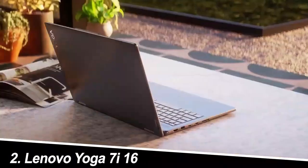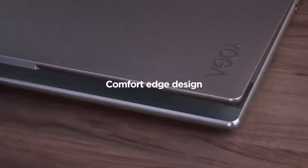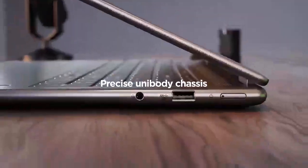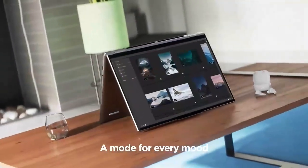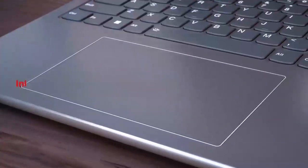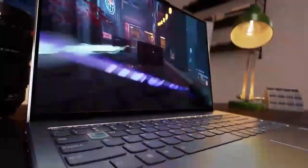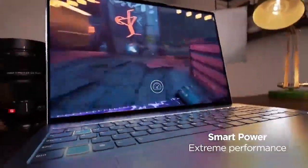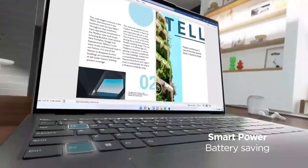Number two: the Lenovo Yoga 7i 16. This two-in-one convertible is a chameleon for the modern worker — need a laptop? Boom, there it is. Want a tablet for presentations or note-taking? Flip and fold. The 16-inch OLED display is a stunner, with vibrant colors and deep blacks that make even spreadsheets look, well, not so dull. The AMD Ryzen 7 processor and 16 gigabytes of RAM handle everyday tasks with ease, and the included stylus makes note-taking a joy.